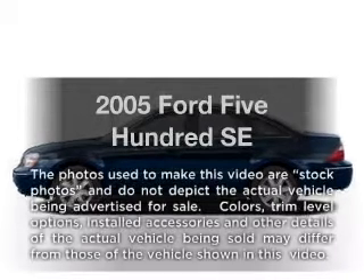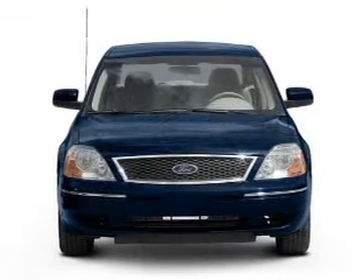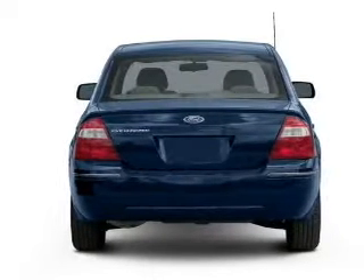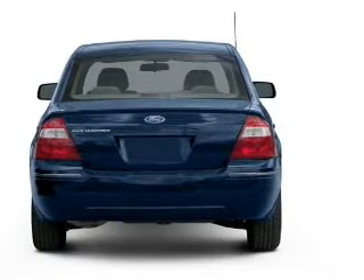Imagine yourself in this 2005 Ford 500. This is the set of wheels you've been looking for. With a solid 6-cylinder engine connected to a smooth shifting automatic transmission, the anti-lock braking system will keep you safe on the road.